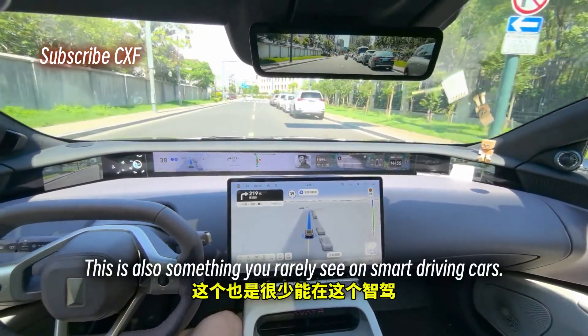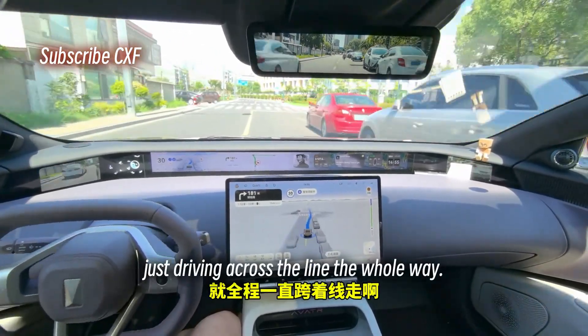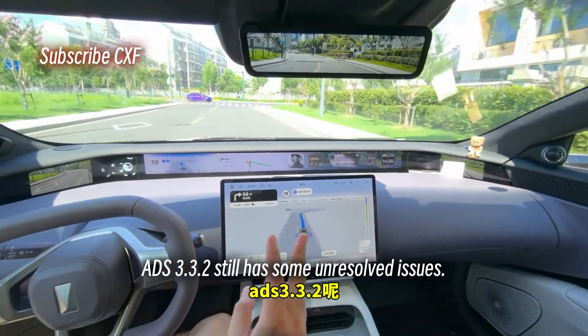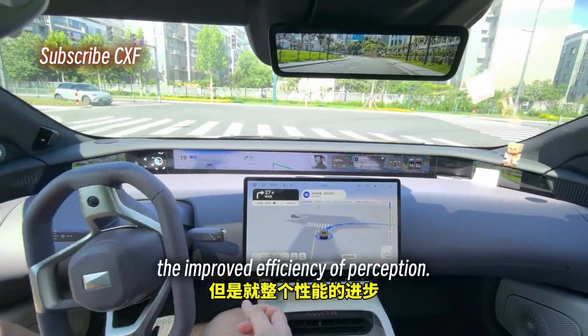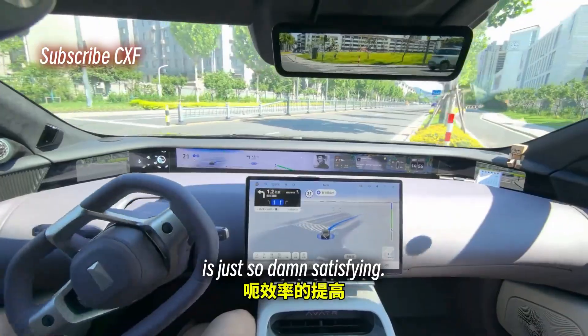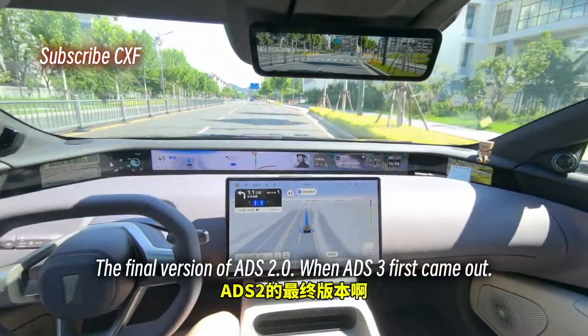It's like: gotta cross the line to drive? Fine, we'll cross the line — so what? It has no other choice. For now, based on my experience, ADS 3.3.2 still has some unresolved issues, but the improved efficiency of perception, decision-making, and execution is just so damn satisfying.